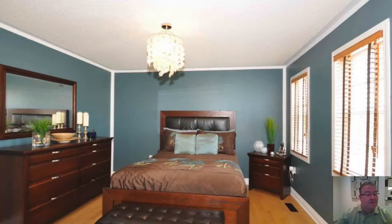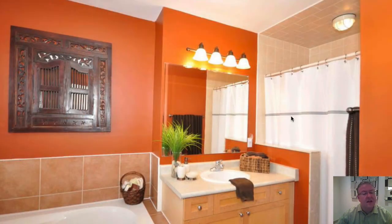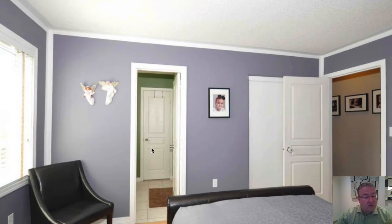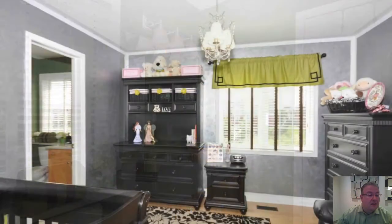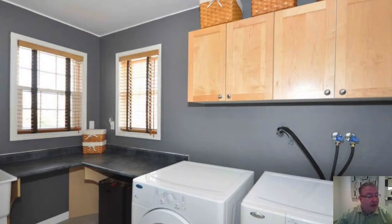The master bedroom is very tasteful and stylish. The ensuite has a separate shower and they've opened up the doorway to allow for much more space, plus a separate soaker tub. There are wood blinds throughout. The second and third bedrooms share a Jack and Jill washroom, which is very convenient. Basically every room has an ensuite, and there's a big laundry room upstairs with built-in shelving, cabinets, and a sink.